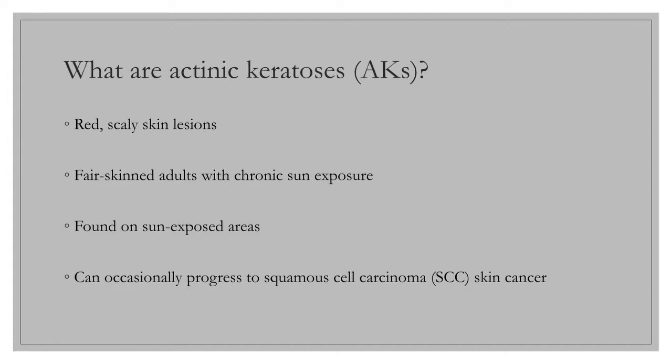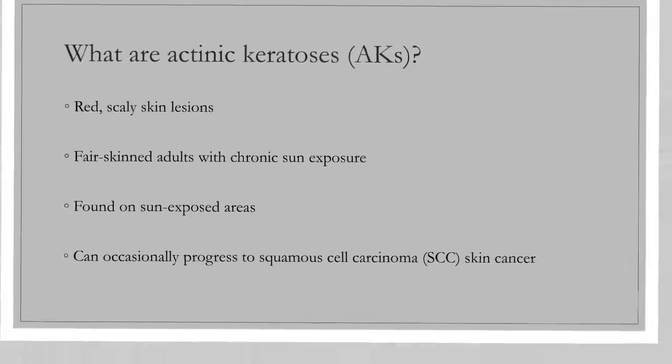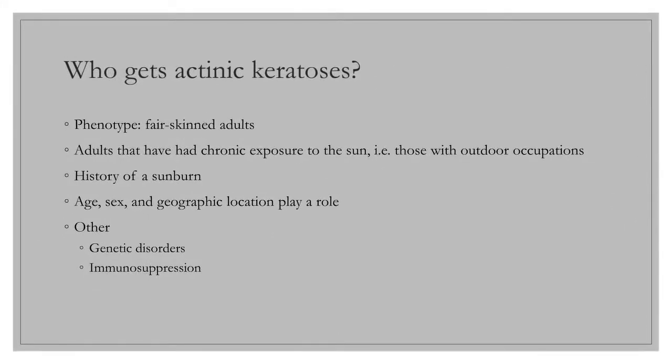AKs can occasionally progress to squamous cell carcinoma. People with fair skin are most likely to develop AKs. Those who have had chronic sun exposure, such as those with outdoor occupations, are at increased risk. A history of sunburn also increases the risk for AKs, even a single sunburn in childhood.